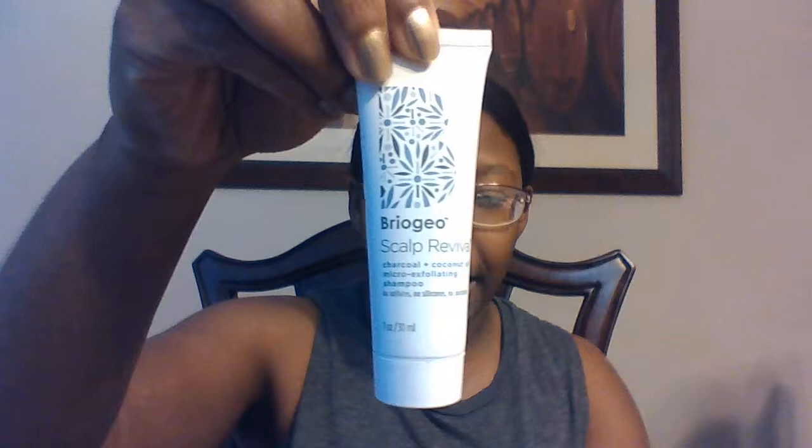Then I have Briogeo Scout Revival Charcoal and Coconut Oil Micro Exfoliating Shampoo. I actually really, really love this brand. I have the hairspray — I have two bottles, so I think I got them from different subscription boxes. Love it.